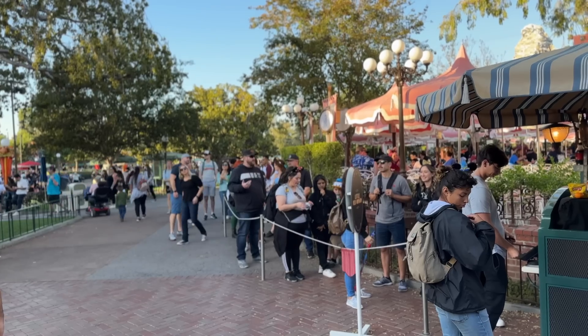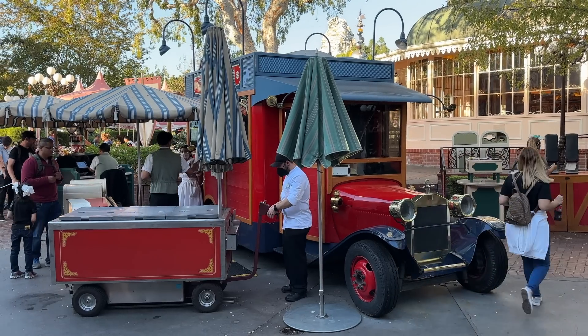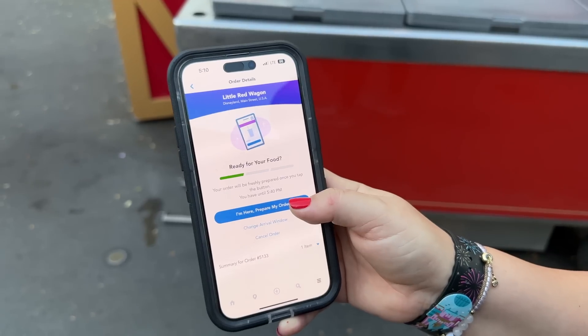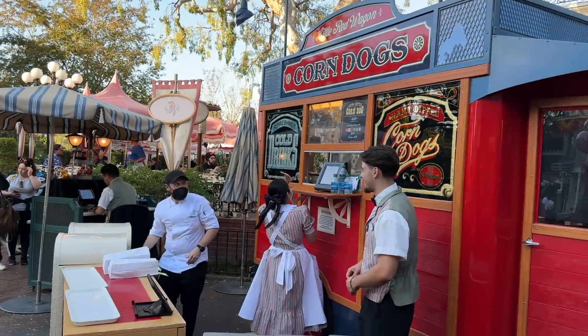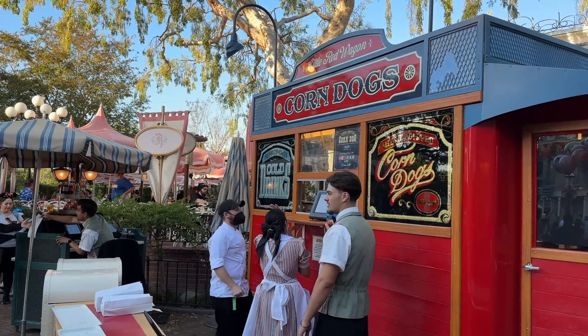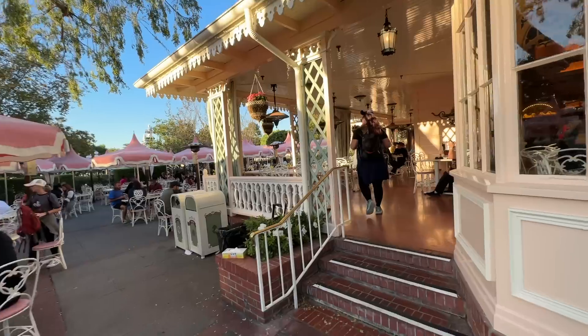If you want a corn dog, we highly suggest placing a mobile order on the free Disneyland app because this line can get crazy. Most of the time when you do a mobile order here, it's ready within five to ten minutes. Our wait was a total of five minutes. That's one of the reasons we choose this as our favorite Main Street item — how fast you can get it without waiting too long, especially on a crowded day.